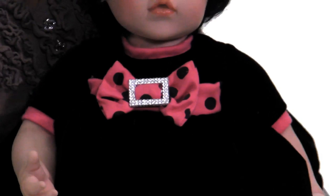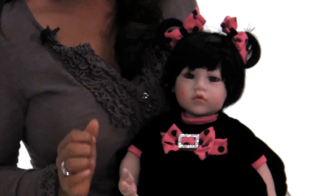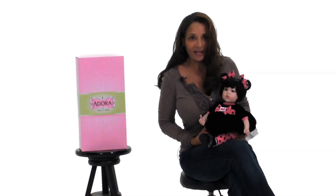She's got black hair with beautiful brown eyes. She's got blushing on her cheeks as well as on her little hands. She's got two little pigtails with the most beautiful bows that match her little bow right here. And she's very soft and cuddly, and she smells just like a real baby.